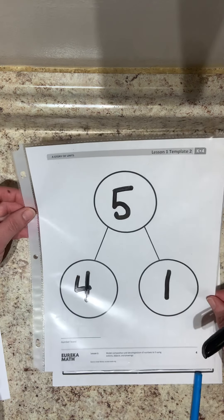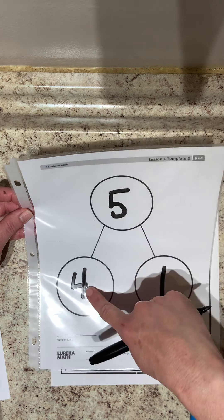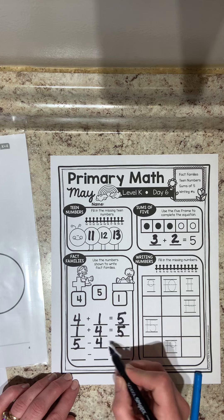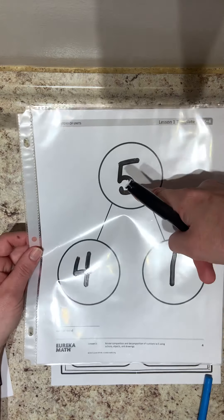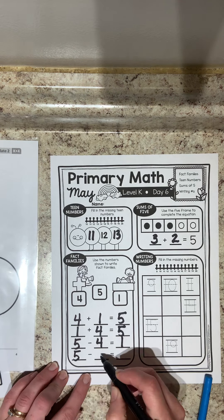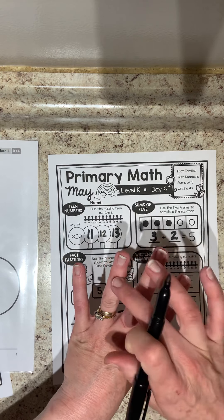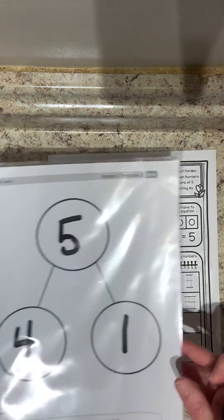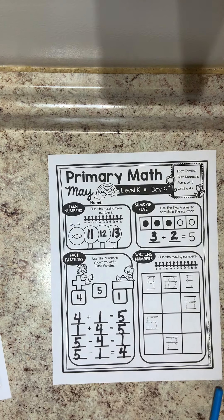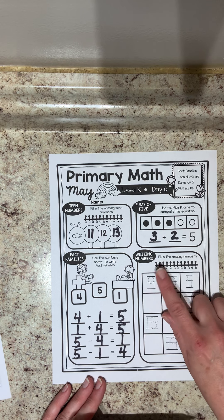Now we're going to move on to subtraction. Using the number bond mat, you use the biggest number and go either way. Starting with four, I go: five minus four equals one. Then going the other way: five minus one equals four. Remember you can check this on your fingers — five take away one equals four. We can practice using this number bond mat when doing our fact families; it'll help you understand number bonds and fact families — they work together.